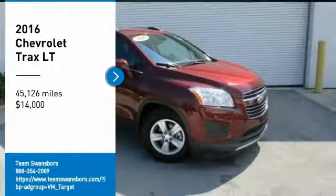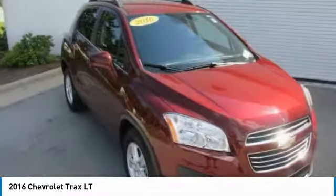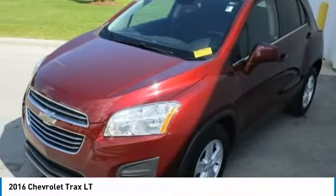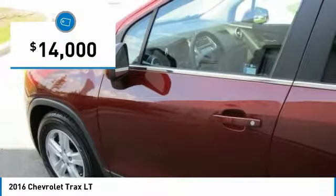We are pleased to show you the 2016 Chevrolet Trax. The Trax is tiny on the outside but remarkably spacious within. It comes with clean and modern interiors and is priced below $15,000.